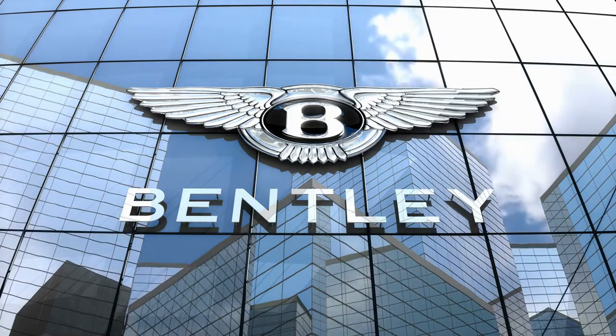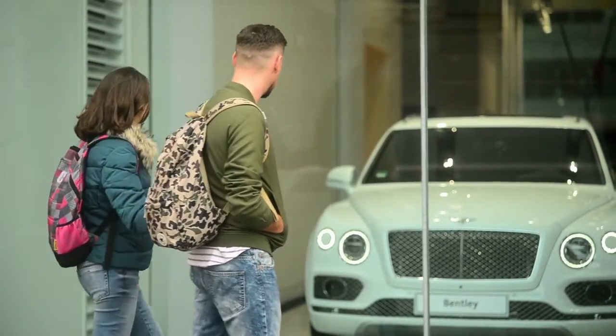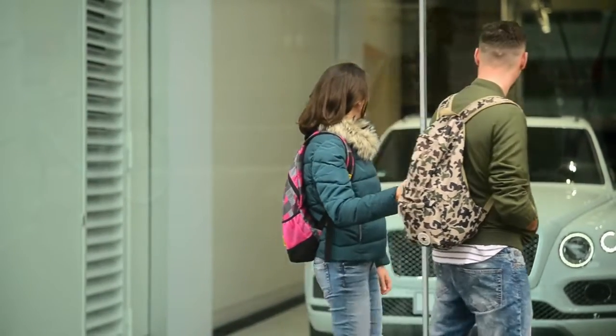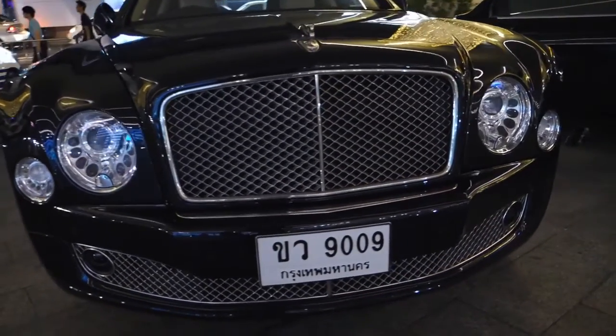Bentleys are the very definition of British luxury cars. That famous Bentley logo represents the prestige and a lifestyle that is out of reach for most of us. When you purchase a Bentley, you expect unparalleled craftsmanship, luxury, and performance.